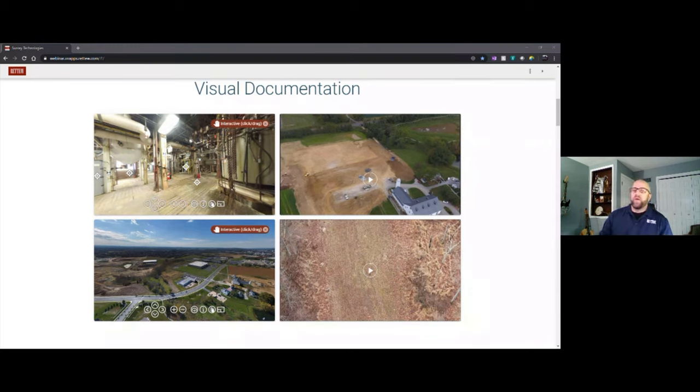360-degree panoramic photos provide a unique view of a project site. Being able to manipulate perspective to monitor points of interest without being physically present is quick, efficient, and easily accessed remotely. Terrestrial 360-degree panos can be taken with consumer-grade specialized cameras, which internally stitch together two or more photos from multiple lenses.